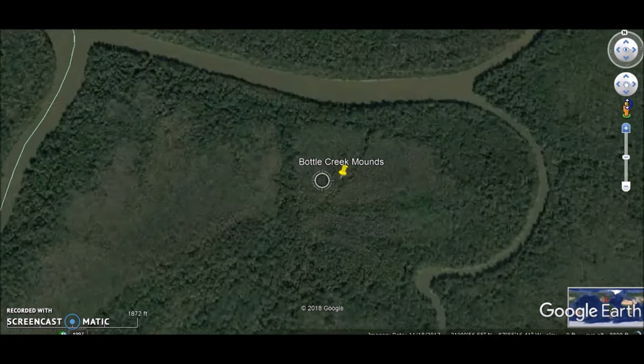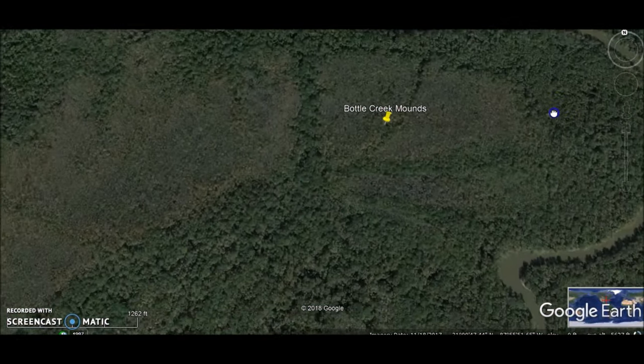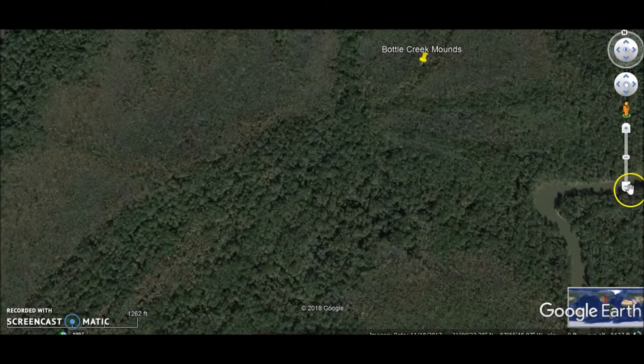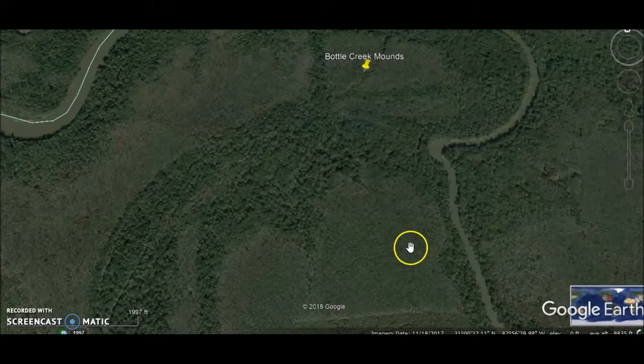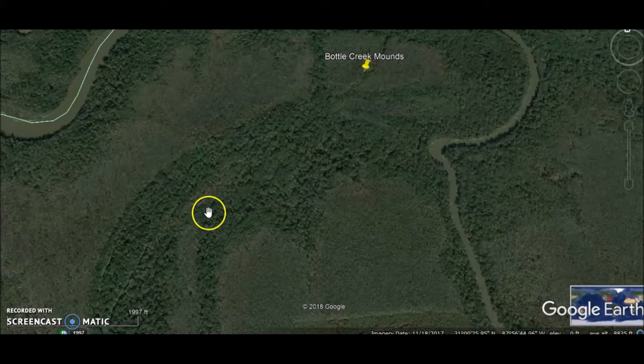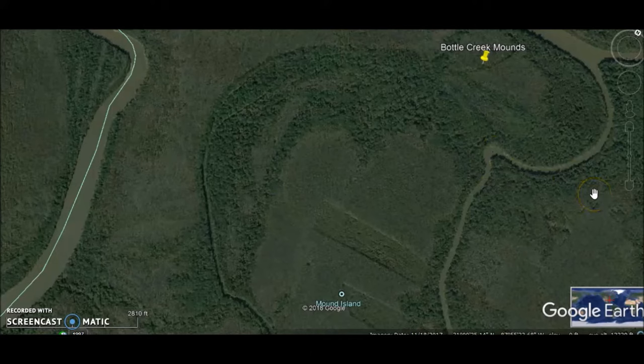We're going down to the Bottle Creek Mounds, and this is a very important site. This is the area of the ancient village — some dry land here in this Mobile-Tensaw River Delta. It's a big ancient village with 18 Indian mounds. This site kind of reminds me of the Guatemalan jungle and other places in Mesoamerica where the jungle just swallows up pyramid sites.